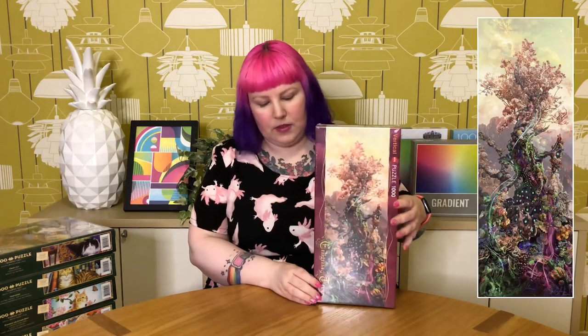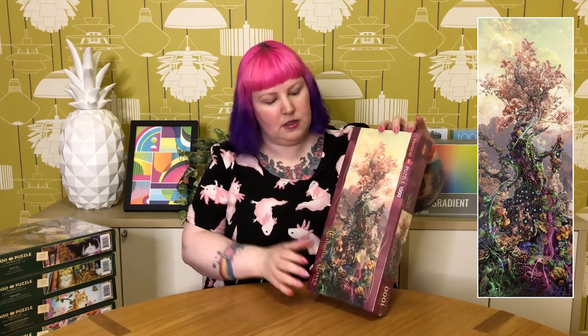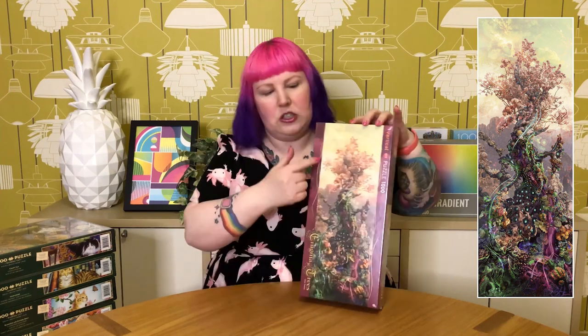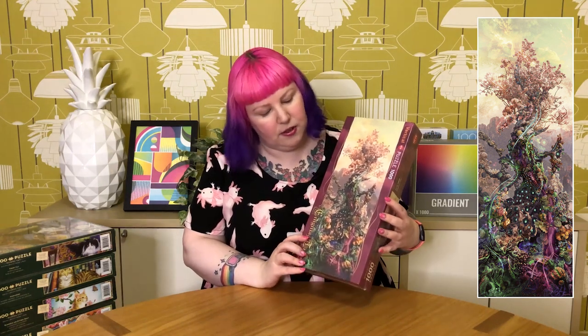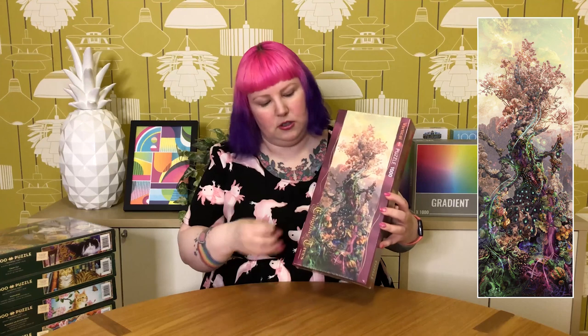The first one is also by Hey, and it's another one from the Enigma Trees series — this one's called Phosphorus Tree. It's another vertical 1000-piece puzzle featuring another beautiful, fantastical-looking tree. It sort of looks like cherry blossoms at the top, and the bottom is like coral and fireflies and lots of interesting things. I'm excited to do both in the series now. I think there are a couple of others in the series, but they're landscape ones and don't look quite as fun as these two. Like the Magnesium Tree, it'll probably be pretty tricky because of all the intricate details, but I think it's going to look really stunning when it's done.